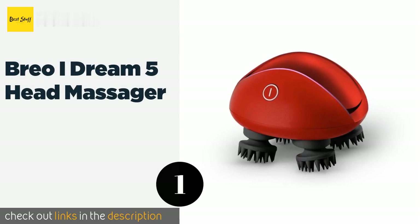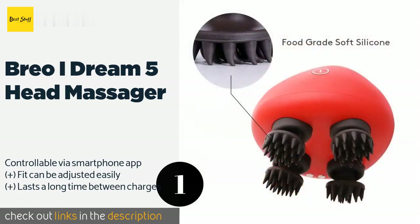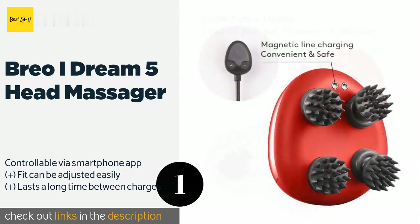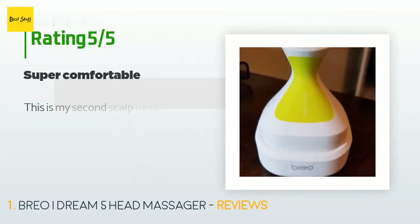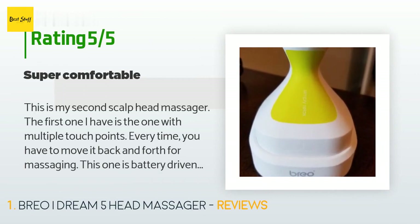The first product on our list is the Brio iDream 5 head massager. It can help to melt your stress away with its gentle air compression, infrared heat, and finger-like kneading. It offers built-in speakers and preloaded classical music, or you can stream your own songs via Bluetooth. This product is available on Amazon for $439, with 161 reviews averaging 4.5 stars.